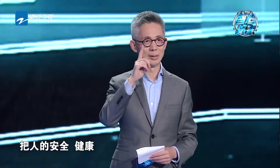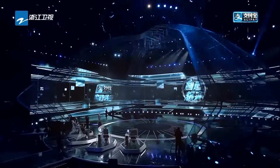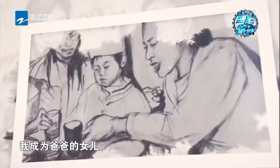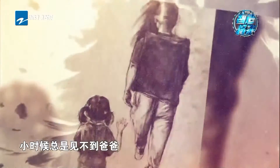科技最大的贡献是什么？不在于它有多炫酷，而在于它始终把人的安全健康放在中心。接下来我们就进入到下一个科技项目。